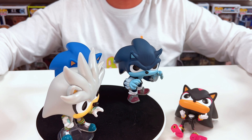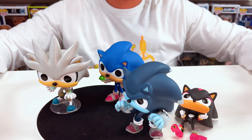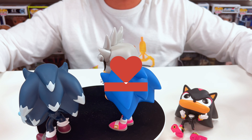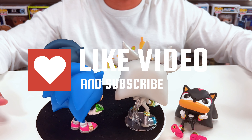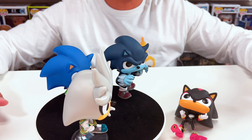This wraps up the third episode of Claw Pops. Hopefully you guys enjoyed it. Unfortunately, Shadow had a little mishap. But aside from that, hopefully you enjoyed the video. Please don't forget to hit that like button and subscribe so I can bring you more content like this. I'll see you guys in the next video — thanks again.